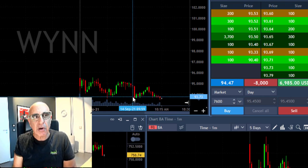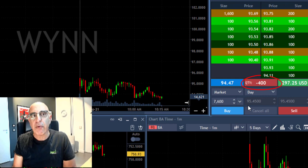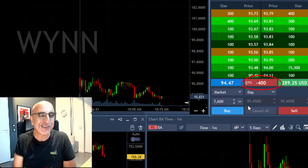It just broke down under the lows. That was my target price, and I'm getting ready to cover 7,600 shares right now, leaving just 400 shares. I'm going to talk about those 400 shares a little bit later.